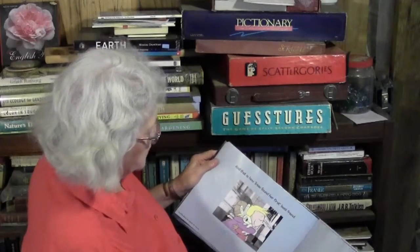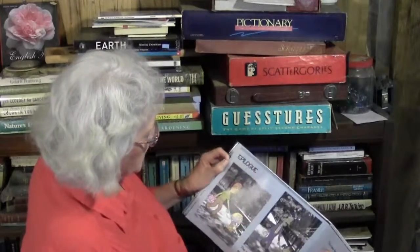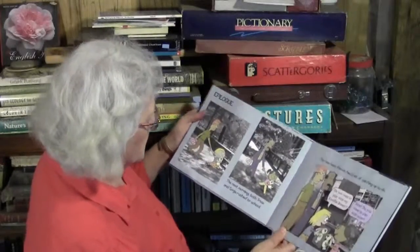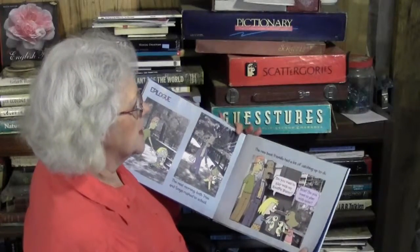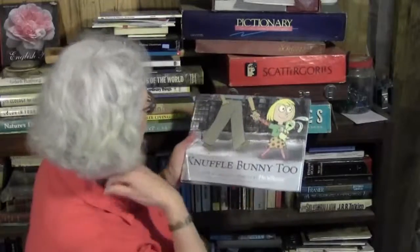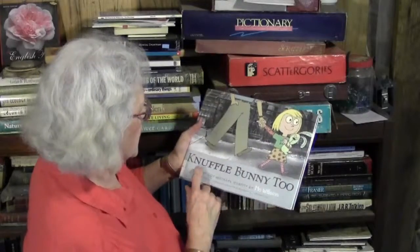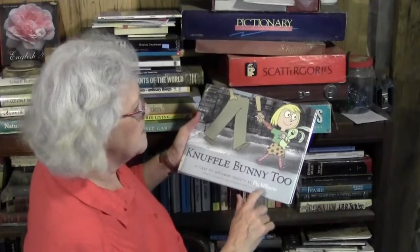Okay, I think somewhere back there I called her Sophia, but it is Sonia — I'm sorry. Epilogue — that means what happened after the main story. The next morning, both Trixie and Sonia rushed to school. The new best friends had a lot of catching up to do. 'Do you want to play with my Knuffle Bunny?' 'Sure. Do you want to play with mine?' 'Okay.' So I hope if you want to see this book up close and see all these wonderful photos, you go to the library. 'Knuffle Bunny 2: A Case of Mistaken Identity' by Mo Willems.